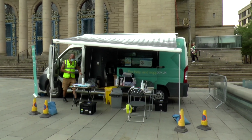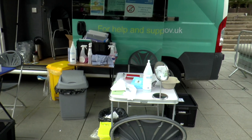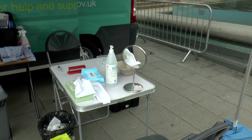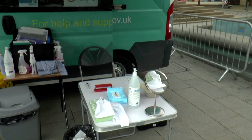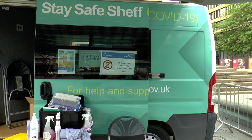It's not very busy — looks like they've been testing a few people. There's a seat if you want to test yourself, hand sanitizer, wipes, a mirror to see whereabouts in your mouth or nose you stick it. The use of mobile phones is prohibited in this area.